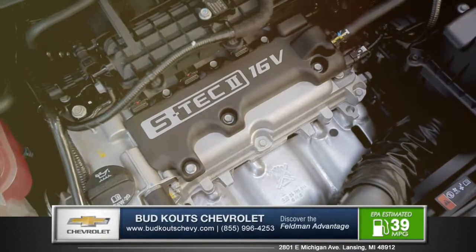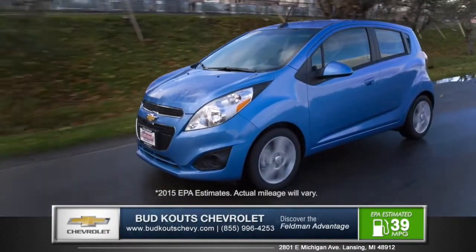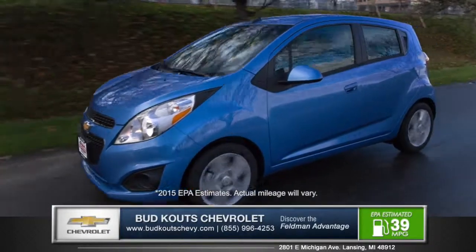With the 1.2-liter four-cylinder engine, you can experience pure driving exhilaration with an EPA-estimated 39 miles per gallon highway.